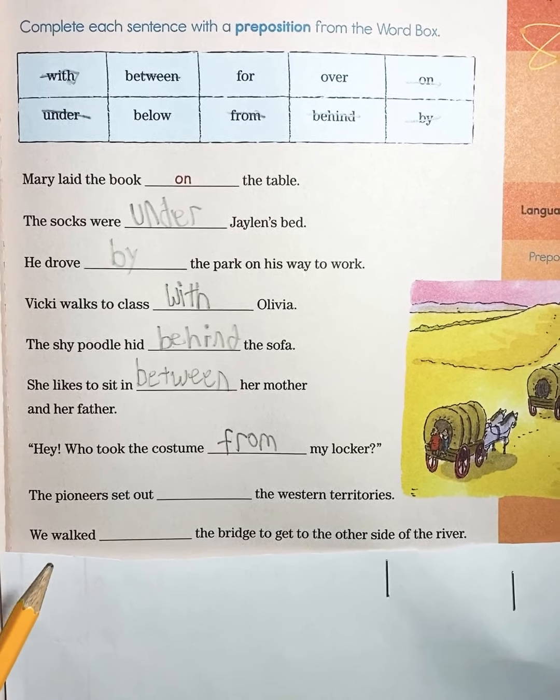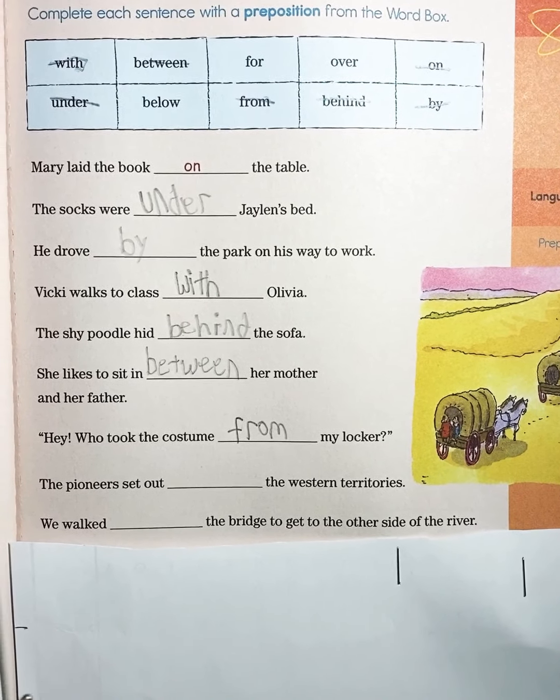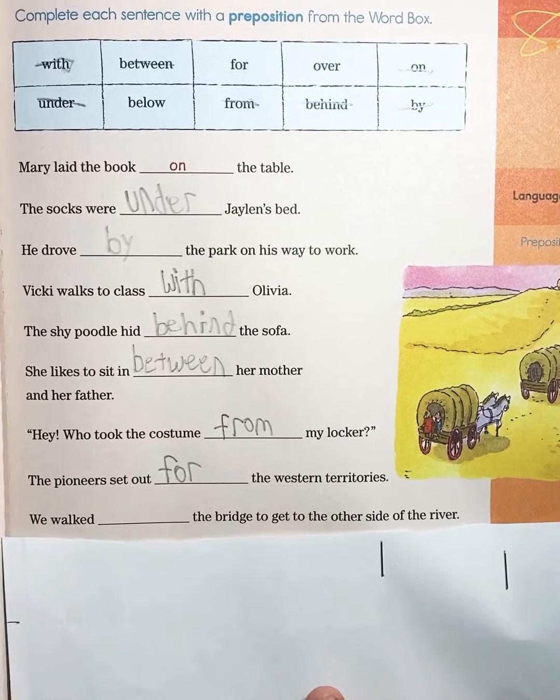Now to the next one: The pioneer set out blank the Western Territories. The pioneer set out for the Western Territories. 'For.'